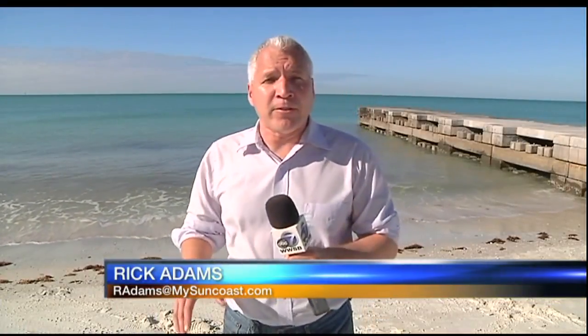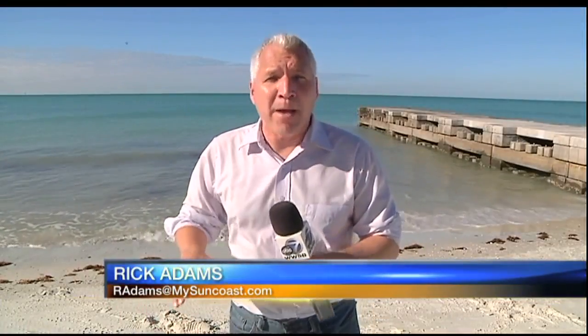Longboat Key town officials say they will continue to keep a very close eye on all this to determine how much of a difference these concrete blocks are making in the battle against beach erosion. Reporting from Longboat Key, I'm Rick Adams, ABC7, your Suncoast News.